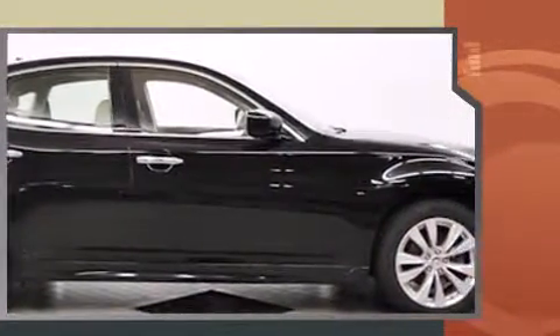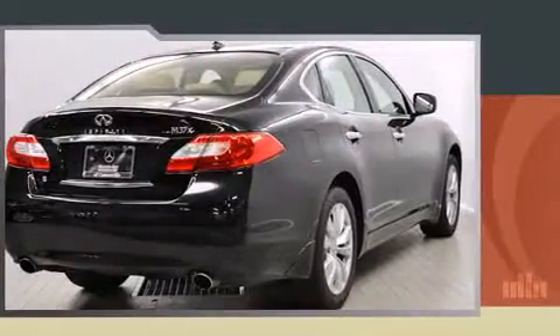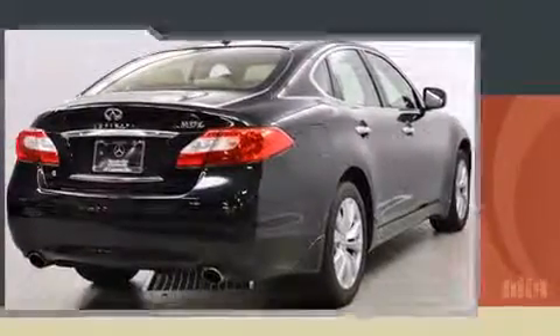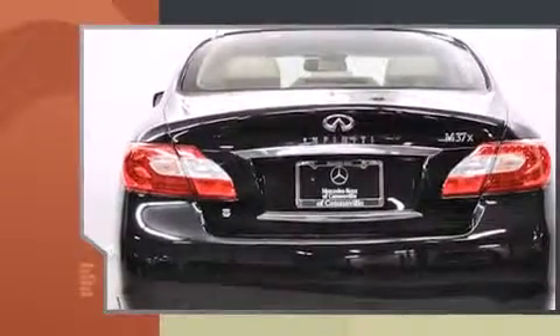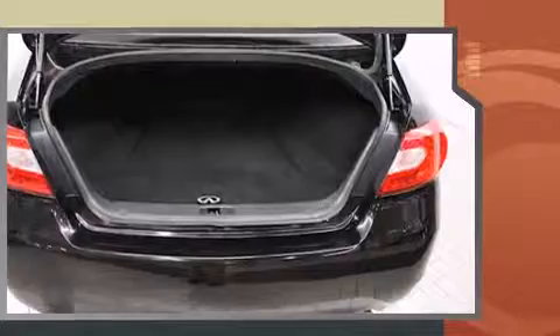It features all-wheel drive versatility, an automatic transmission, and a refined six-cylinder engine. Top features include front dual-zone air conditioning, heated seats, power moonroof, rain-sensing wipers, and power seats.